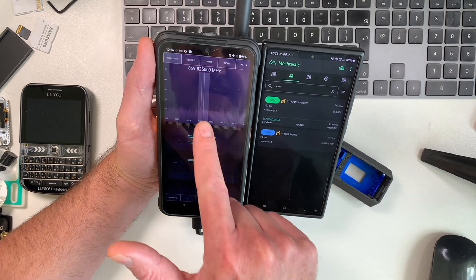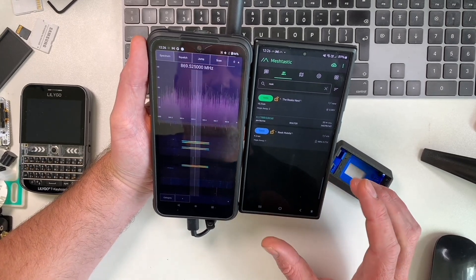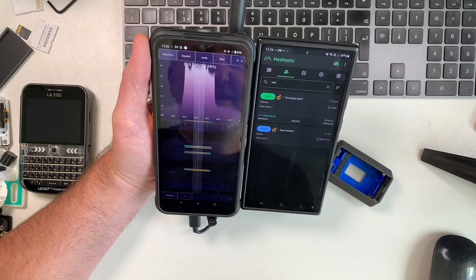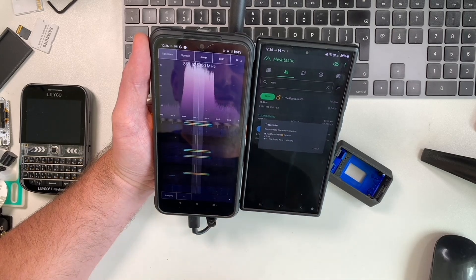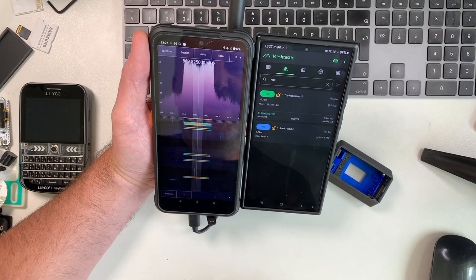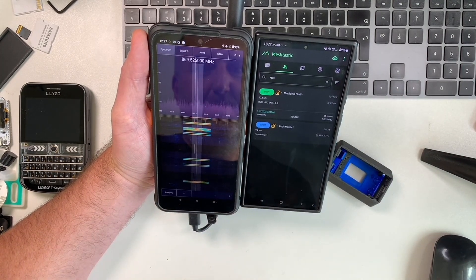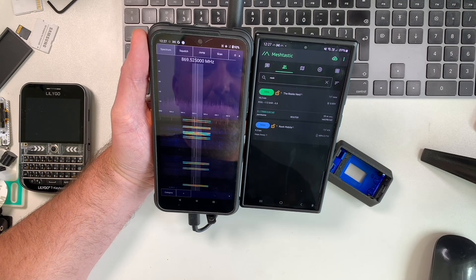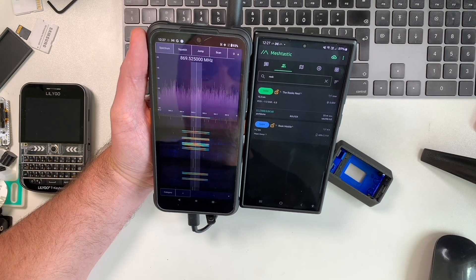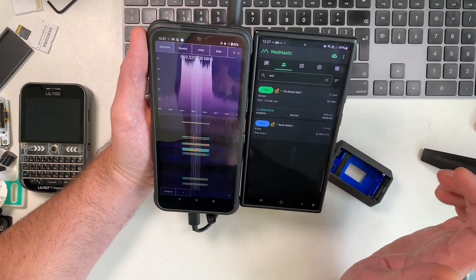We can do an interesting test here to see if this carrier is actually affecting my comms. If we do a traceroute to Royden's station, which is 10.3 kilometers away, you can see it comes straight back. But what happens if we wait to do that when we get this carrier? Hmm, interesting — that might indicate that the carrier is actually affecting things.